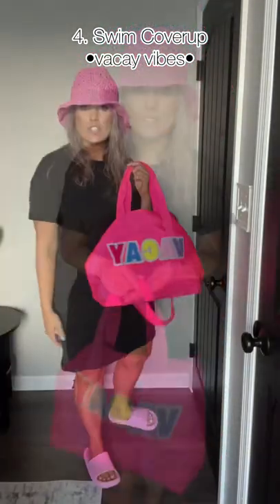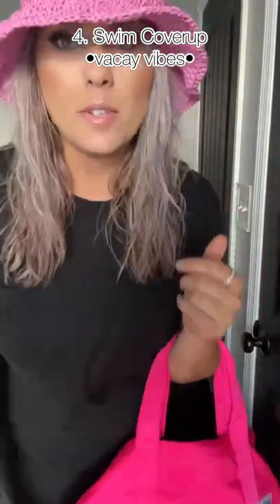Whim cover-up, anyone? Let's just pretend that I have my bathing suit underneath this. Thank you so much.